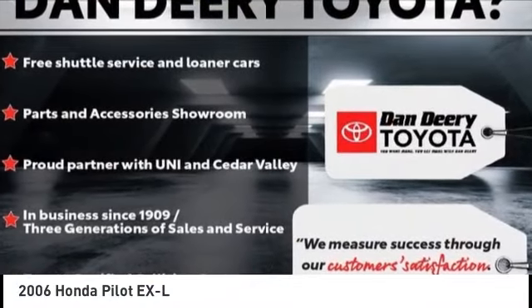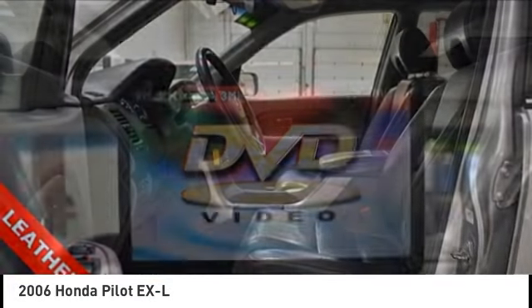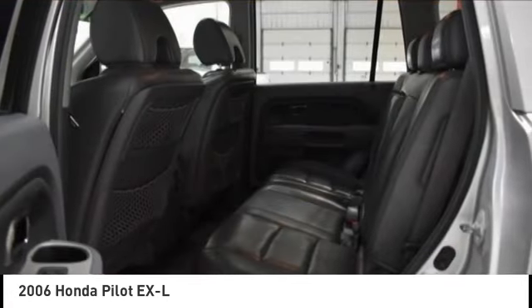Come test drive the 2006 Pilot — optimal utility, indulgent interior, powerful performer. You'll be ready for almost anything in the Honda Pilot.